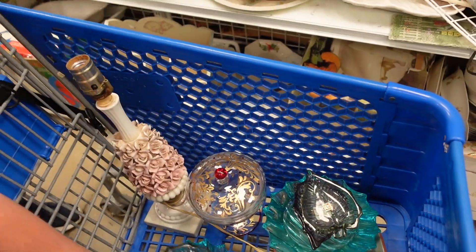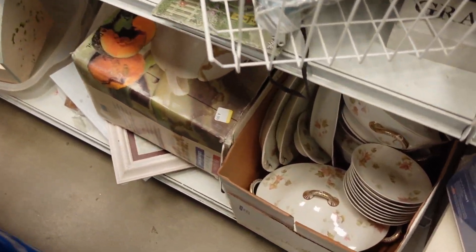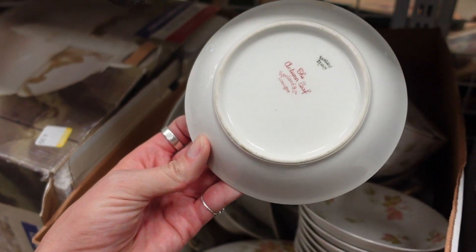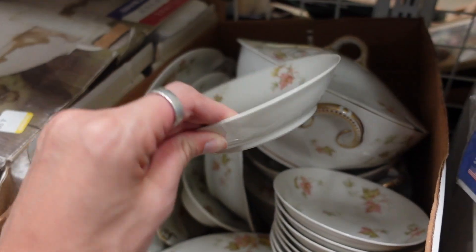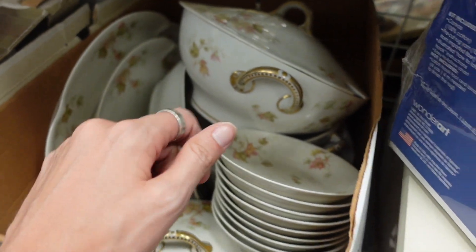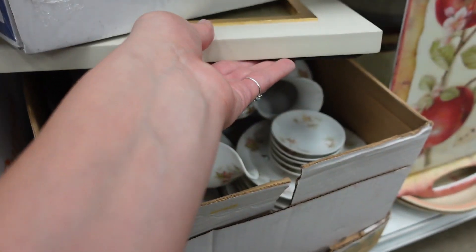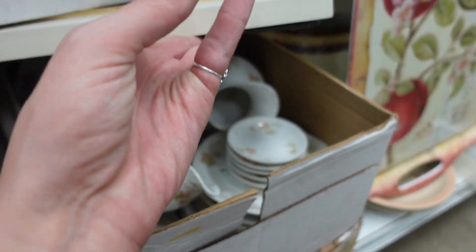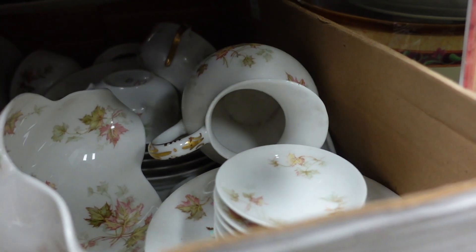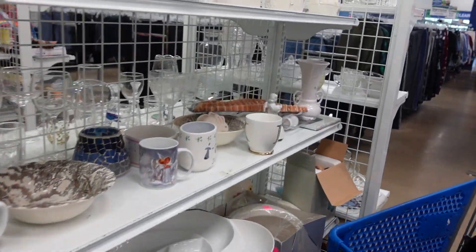The one without the sticker was $4.99 and the one with the sticker was $3.99. This was a really nice set of Limoges — it was the autumn leaf pattern. They had it all priced as a set, otherwise I probably would have grabbed out some of the nicer serving pieces because they tend to sell better than just the regular pieces. There was a creamer and sugar, a gravy boat, and some covered dishes, but I left it.